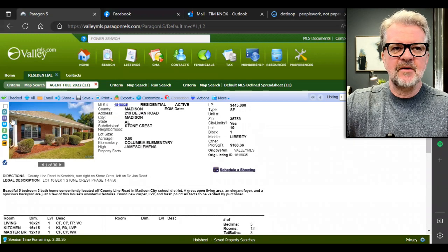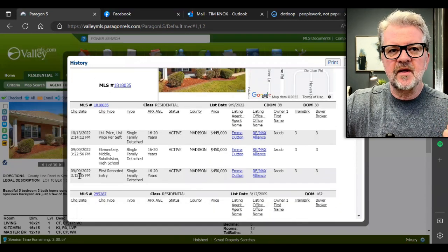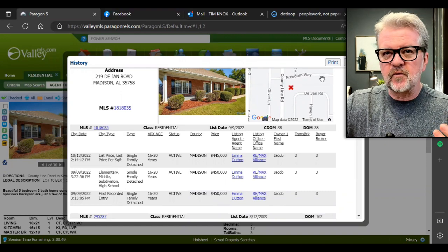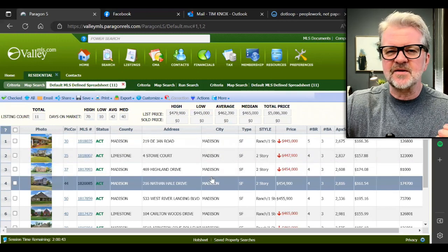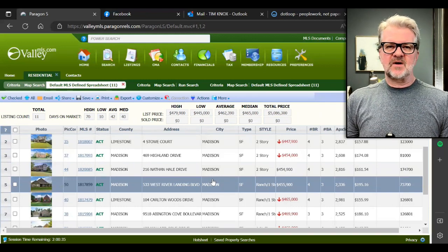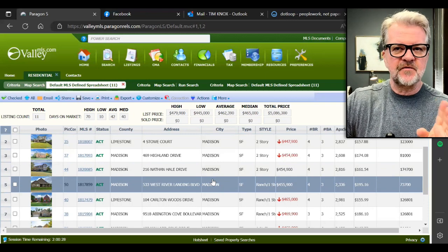I want to see the price reduction history. The home went on the market in September for $450k. It's been on the market going on a month and has been reduced to $445k. When you see the red, that means the price has been lowered. We are not seeing really significant price drops yet, and I don't think we ever will in this market, but we are seeing price drops of a few thousand here and there.